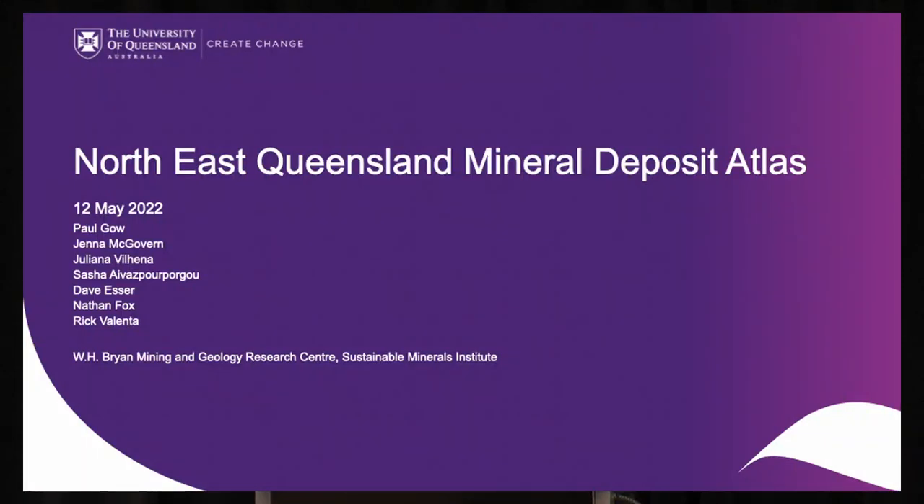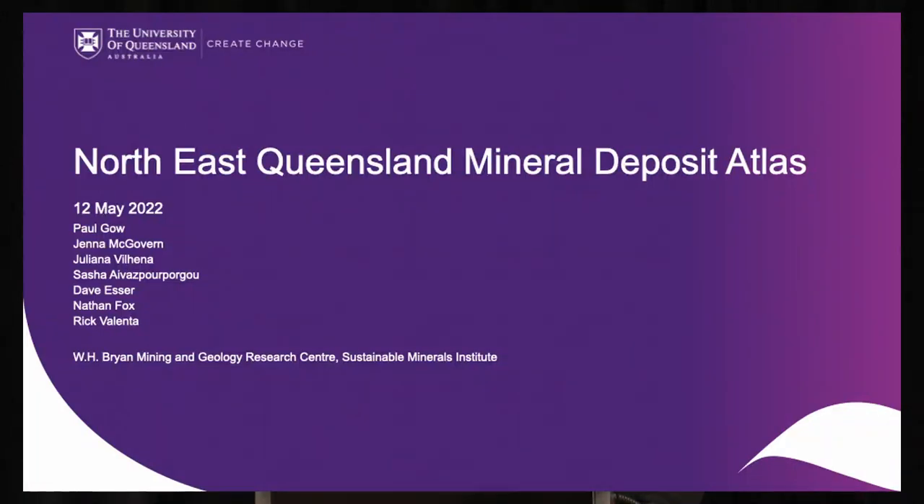Rick Valenta was slated to be on the agenda today but he couldn't make it — he'll be here tomorrow. There's a bunch of people who've been working on this mineral deposit atlas and you'll see their names listed there. The Geological Survey of Queensland has funded a lot of this work, essentially with the objective of making it known to people what type of deposits exist and what they look like in North East Queensland. The whole objective is targeted towards explorers. These atlases are a bit like a review paper but with a much stronger emphasis on what the deposit and its halos look like.